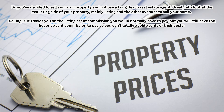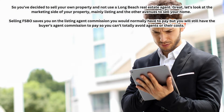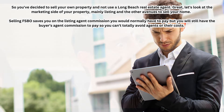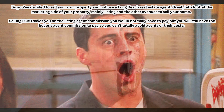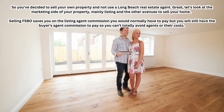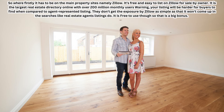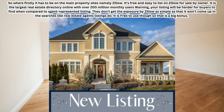Selling FSBO saves you on the listing agent commission that you'd normally have to pay, but you still have the buyer's agent commission to pay. So you can't totally avoid agents or their costs. The first place your property has to be listed is on the main property sites, namely Zillow.